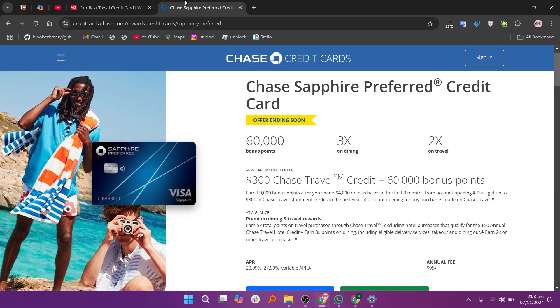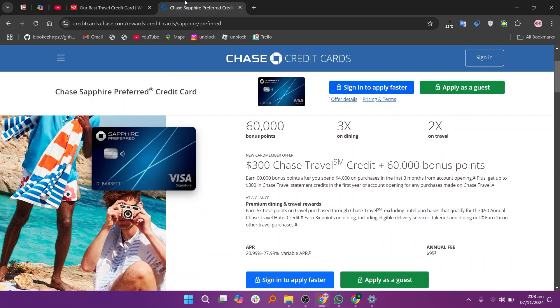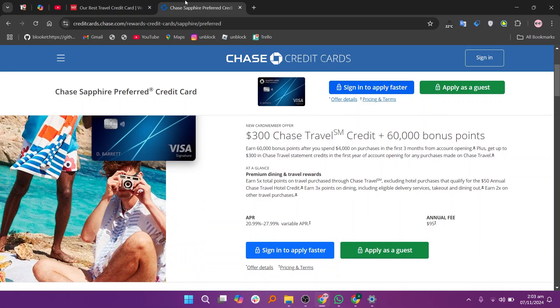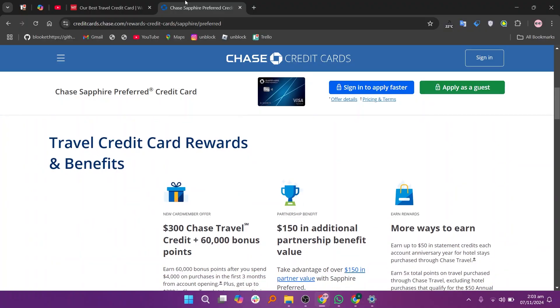The Chase Sapphire Preferred is a top travel rewards card, offering 2x points on travel and dining, a large sign-up bonus, and access to Chase Ultimate Rewards. It also provides travel insurance and purchase protections, but it comes with an annual fee.